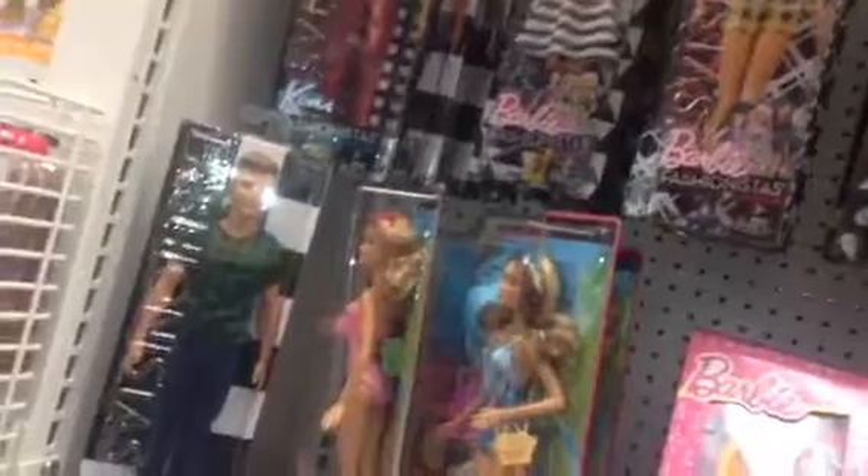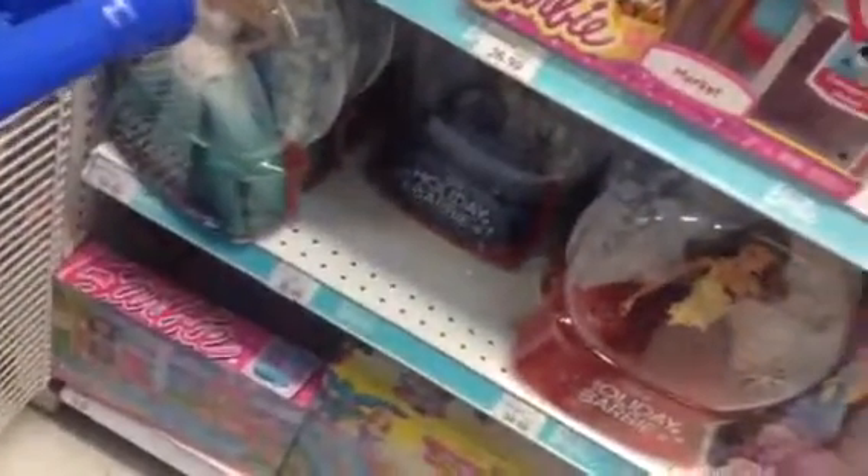I'm in the Barbie aisle now, and good thing they dropped the fashionistas price down to regular price. I think they were $9.99 in December, but I can't remember. And luckily they still have the holiday 2016 Barbies. I'm waiting for these to go down to a reasonable price so I can buy this one again, and when I do I'm gonna buy a made-to-move body to make a custom out of this.